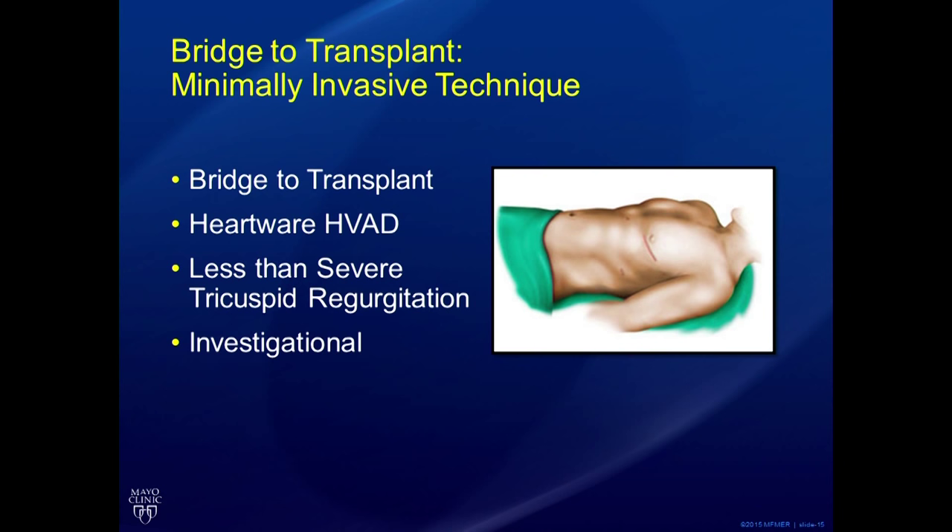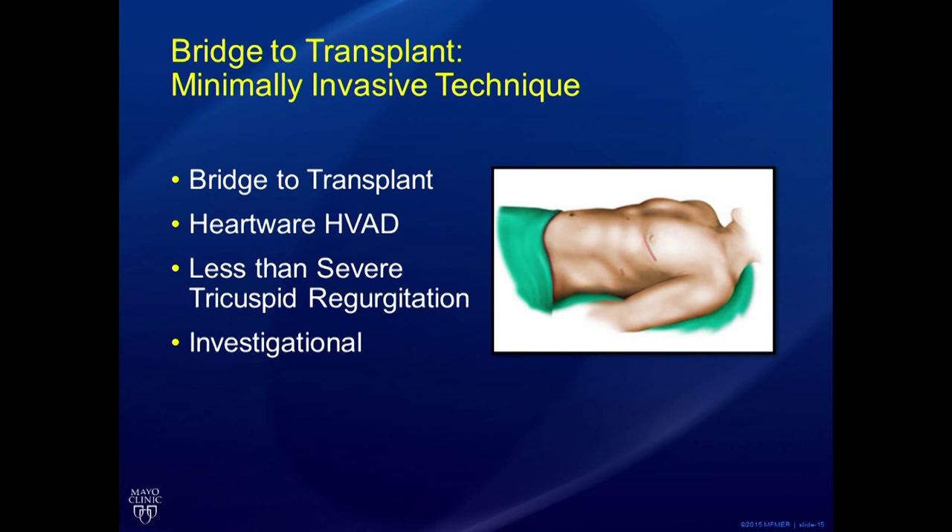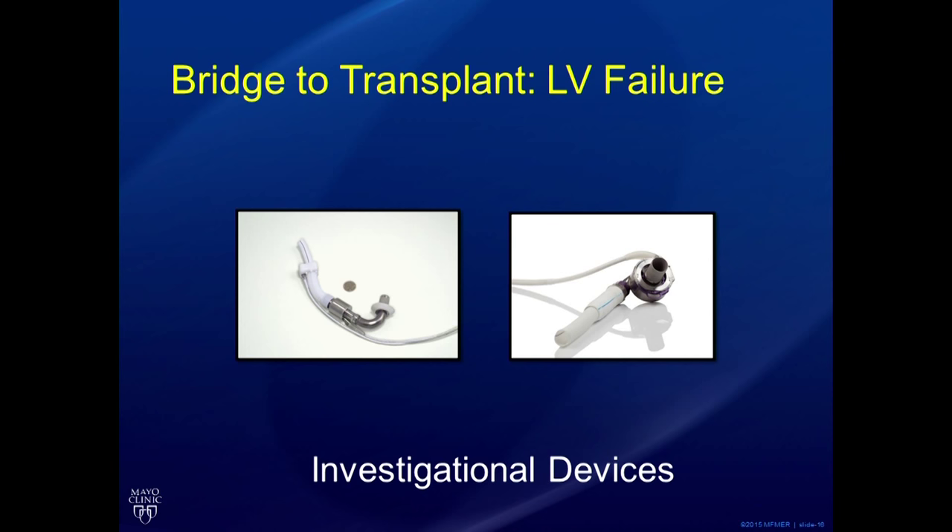The minimally invasive HeartWare implant is an investigation we're currently enrolling patients in — still working out details through a research study, but it has shown very promising results. That HeartWare device can be implanted through a sternotomy dividing the sternum, or in many cases through a small left-sided incision. There are also two devices currently in trials for bridge to transplant with left ventricular failure: the HeartAssist 5 from Reliant Heart, and the HeartMate 3 from Thoratec.